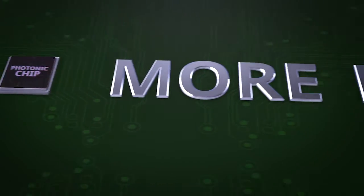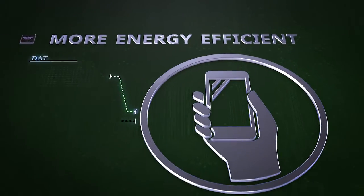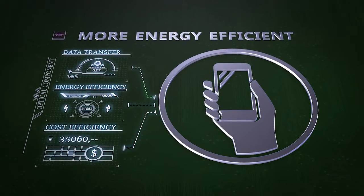And a small chip is more energy-efficient. In data and telecommunications, more and more information transfers take place. Integrated photonics allows us to do this in an energy-efficient and cost-effective manner.